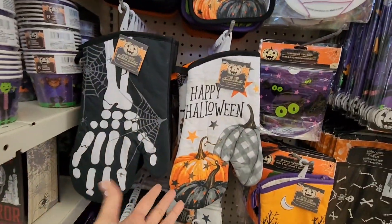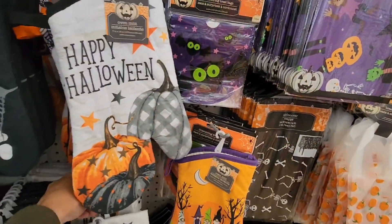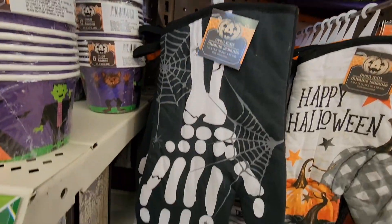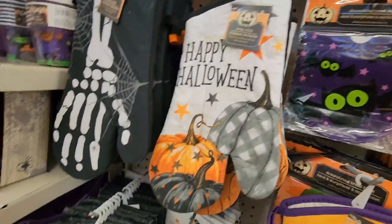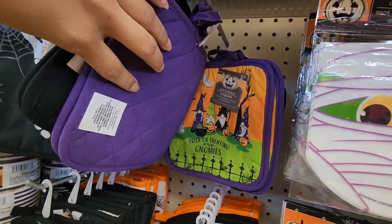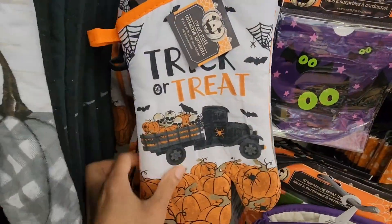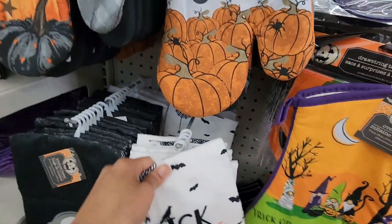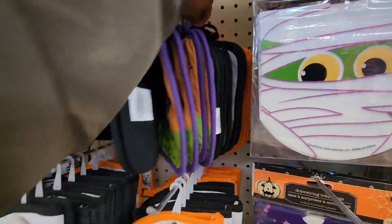In the last Dollar Tree shop with me I showed dish towels, but here are the mitts and pot holders — and they have the matching dish towels too! My favorite is this skeleton 'Bon Appétit' one — I love it. There's also 'Happy Halloween' in gray, orange, black, and white. Of course they have the gnomes. This one is new — it says 'Trick or Treat' with a black truck. I love the pumpkins at the bottom of the mitt.